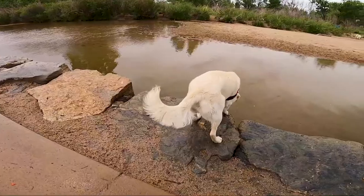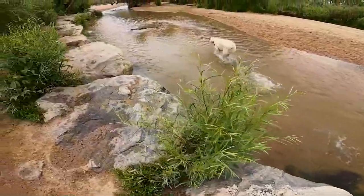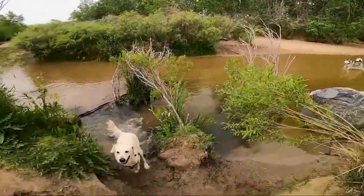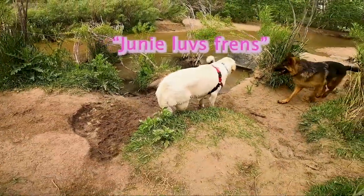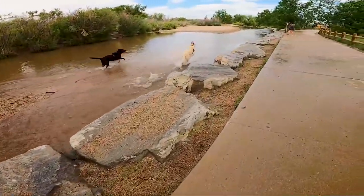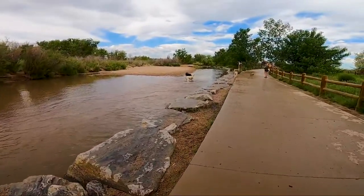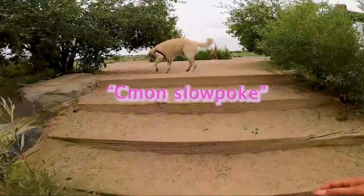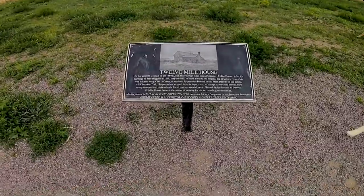It also has a water feature on the very southern end of the park. The water feature is actually Cherry Creek, which flows through, and as you can see the water is nice and clear. The water is just not deep enough really to swim, but they can run around and splash and cool off.